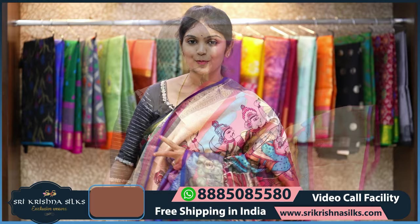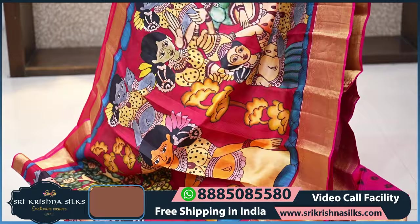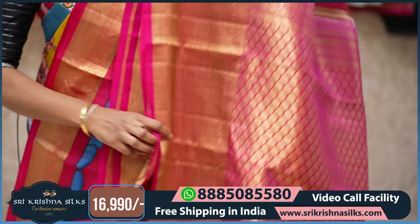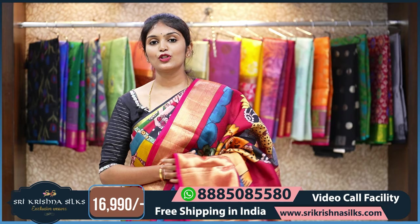This is another beautiful kalamkari-inspired digital print in a nice red shade, which is a traditional color. With the upcoming festive season, you can use this for pujas and festivals. The body has human motifs and tree motifs in colorful shades of yellow, orange, and gray. The border is in a nice pink shade with diamond checks and wave pattern. The pallu has all-over floral motifs. The blouse is in pink shade with colorful floral print. The MRP is 16,990.